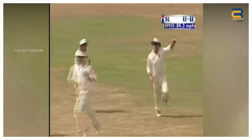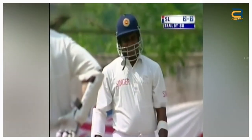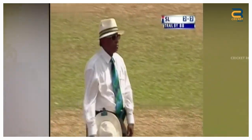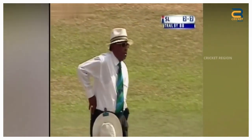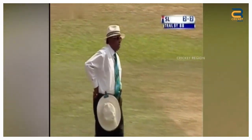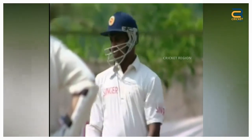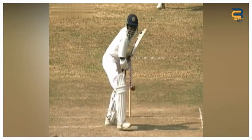During the England tour of Sri Lanka in 2001, one of the most controversial caught dismissal decisions in the history of cricket was made by umpire BC Corey. Jayasuriya attempted to drive a delivery from Caddick but missed the ball, and it bounced off the ground before being caught by Graham Thorpe. Despite the ball clearly bouncing off the ground before it was caught, BC Corey gave Jayasuriya out caught behind.